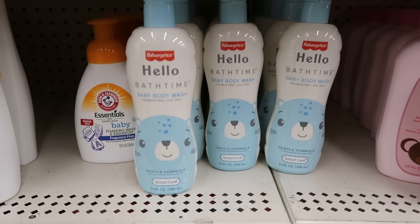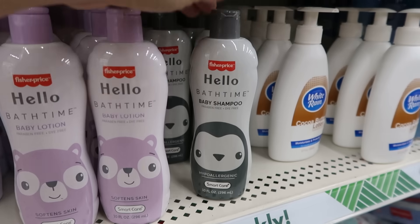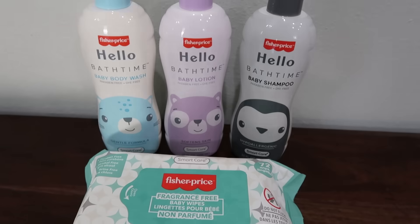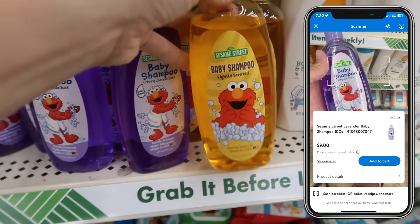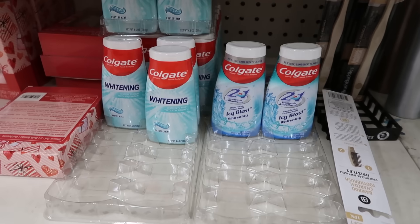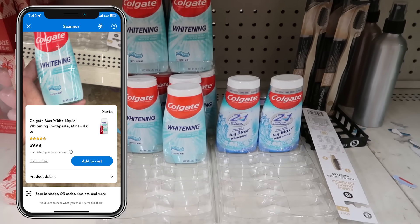I walked over to personal care and the baby aisle and could not believe some of the items I found. Fisher Price baby shampoo, baby lotions, baby body washes — I scanned them and if you were to buy these at Walmart, they're $9. At $1.25, I was like, buy them all! They had Fisher Price baby wipes too — you could buy four products for $5, put them in a little bag, and you have the cutest baby shower gift for really cheap. The Sesame Street baby shampoo — if you buy it elsewhere, it's $9. I also found two packs of Irish Spring bar soap for $1.25 — elsewhere online, $6.79. And Colgate whitening toothpaste, which I used to coupon for at four to $6 each — they're at the Dollar Tree now.